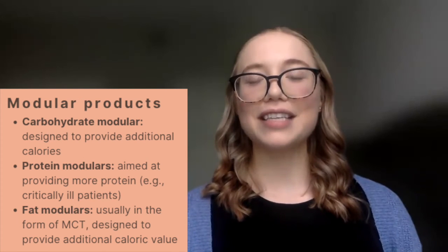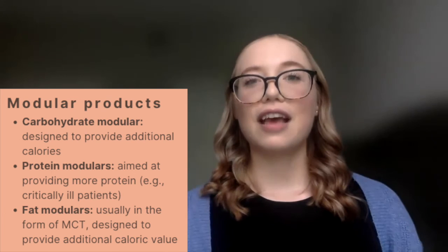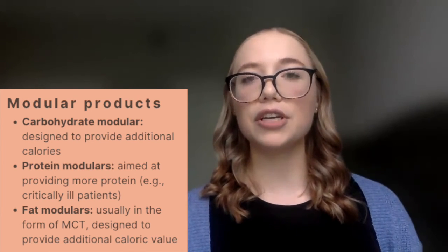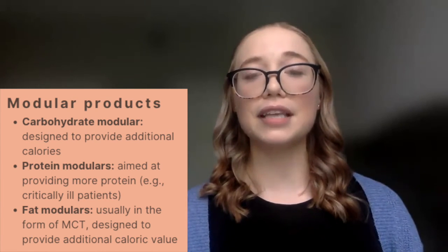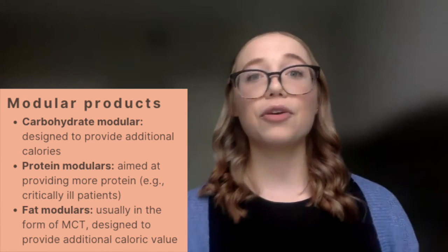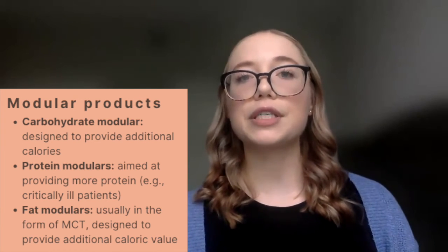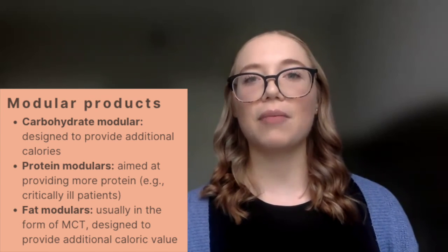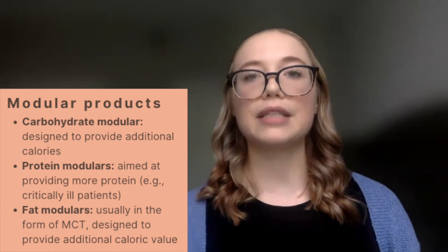We then have modular products, which are designed to enhance overall nutrient delivery to the patient. They are typically broken down into macronutrient categories. Carbohydrate modulars are designed to provide additional caloric sources. Protein modulars are designed to enhance protein delivery — useful for critically ill patients or those with pressure injuries requiring optimized protein. Fat modulars are commonly in the form of MCT and are also designed to enhance caloric delivery.